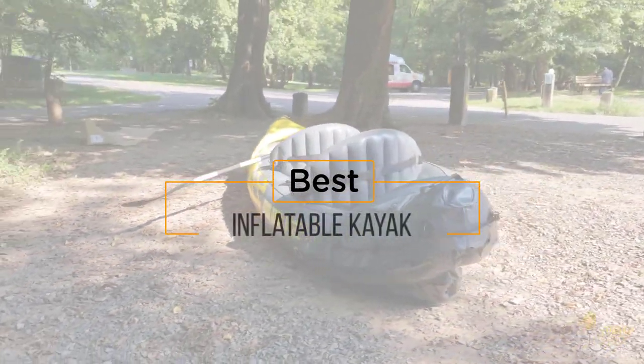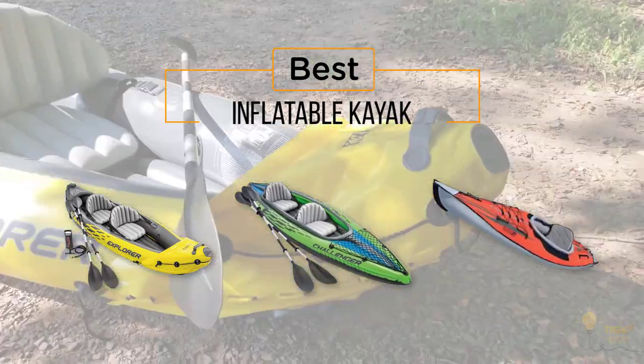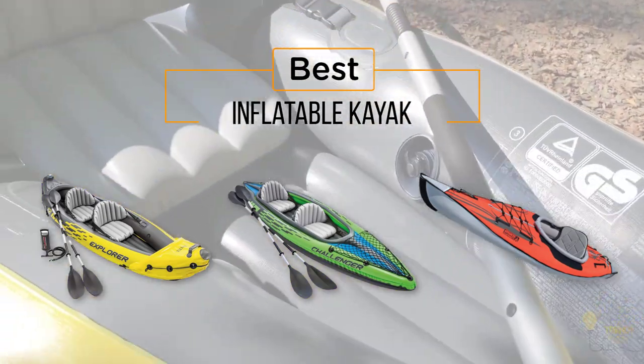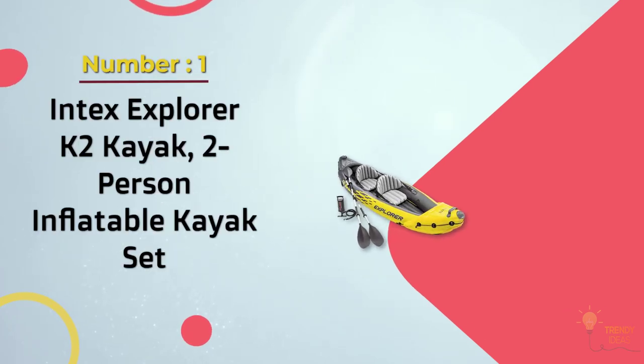Looking for the best inflatable kayak? Here's a collection you've got to see. At any time you can click the circle for more info and real-time deals.